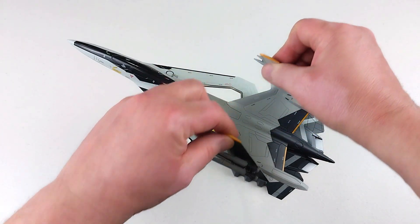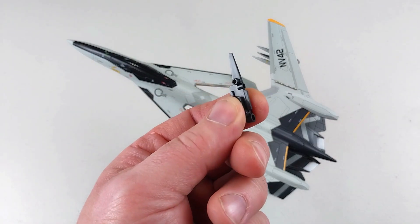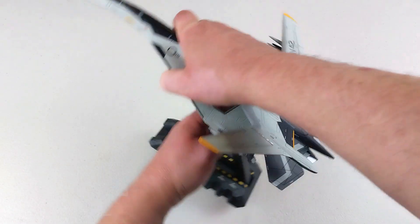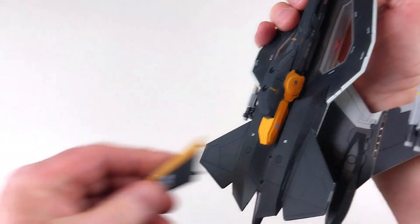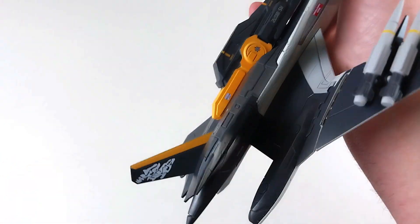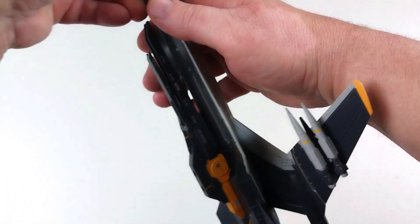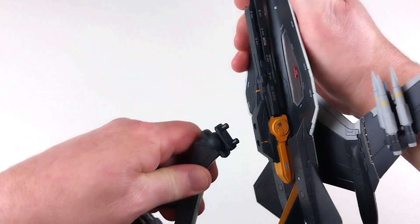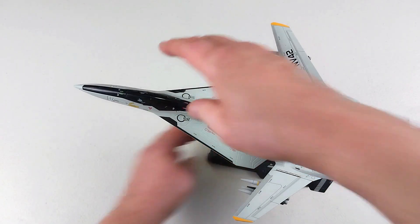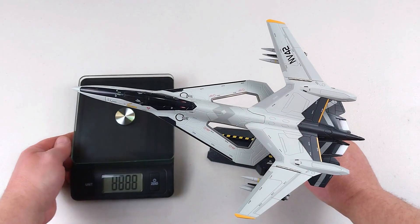You get some spare pylons too, in case you don't want the missiles on. There's also a small part that needs to go right into the nose area — that's better. That's what the aircraft looks like fully assembled. We'll put it back on the stand — that's how you'll display it, since there's no gear-down option. Wow, this is a big beast.